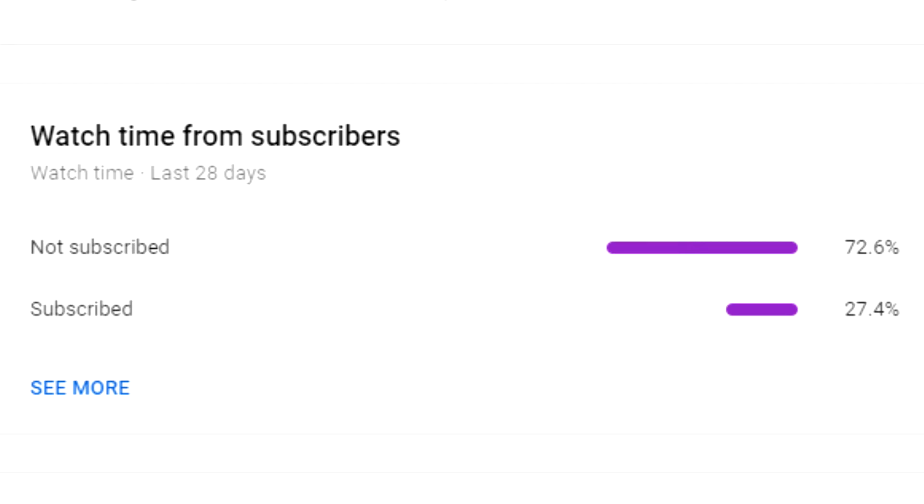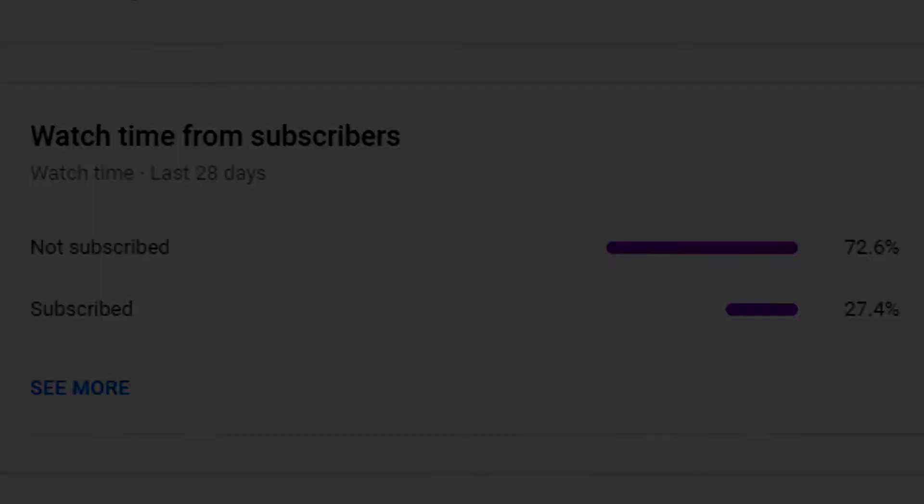So guys, before the video starts, I want to say that there is currently 72.6% of you watching my videos that aren't subscribed to my channel. All I'm going to say is, if you like what you see, then give that big red subscribe button a press, and I would really appreciate it. Anyway, let's get on with the video.